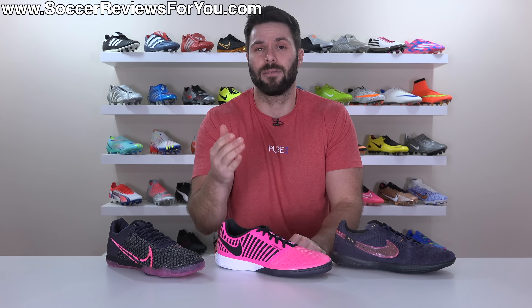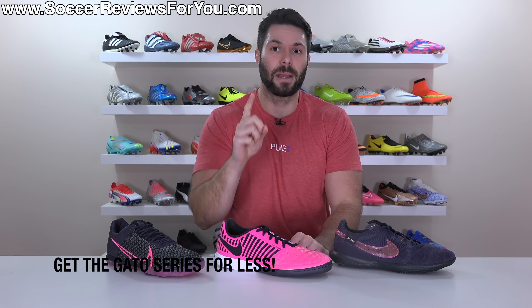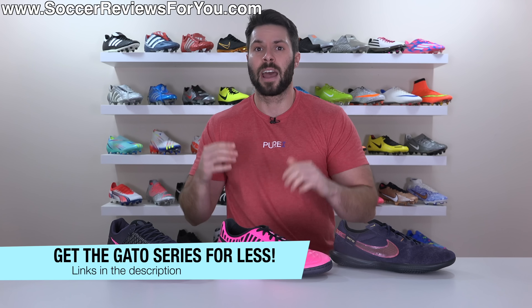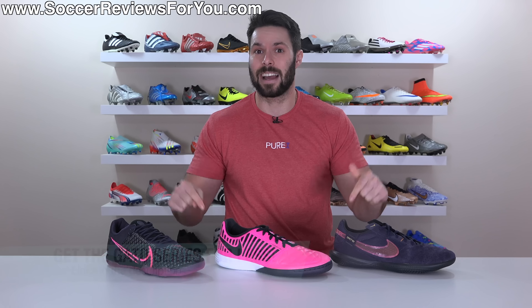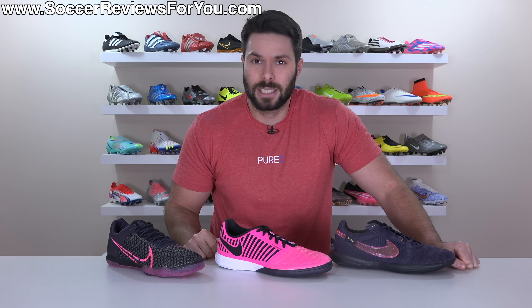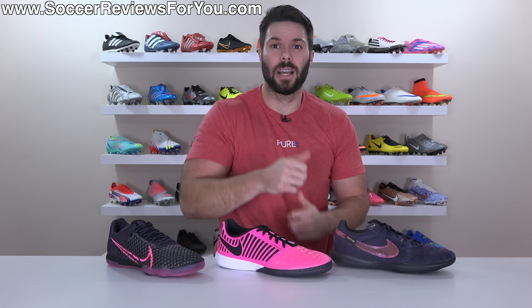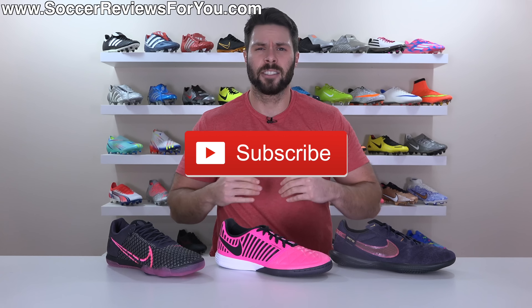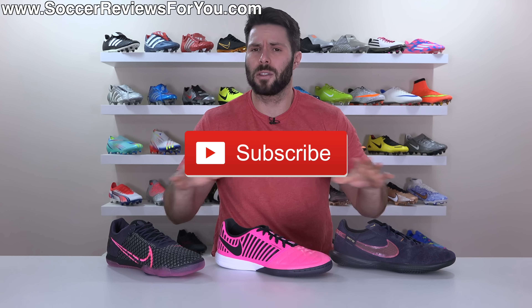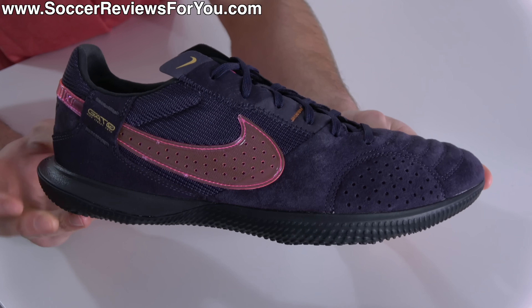As we go over all the details, compare them, and take a look at how they fit and feel on feet. If you're interested in learning more, please stick around, and if you are interested in any of these indoors for yourself, you can pick them up below their normal retail price by way of some exclusive SR4U coupon codes by checking out the links down below. If you guys enjoy seeing reviews of indoor and turf boots on the channel and want to see more of them, drop a like on the video, and make sure you're subscribed so you don't miss out on my reviews of all the latest football boots of 2023.